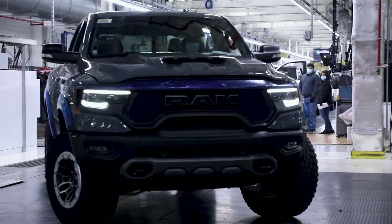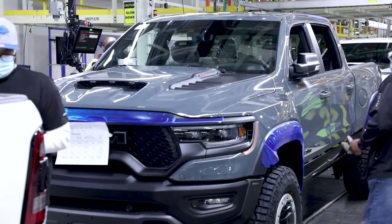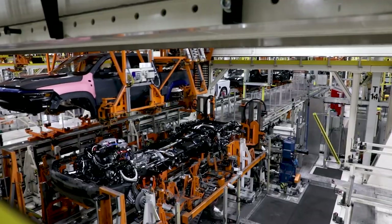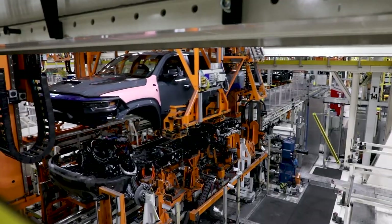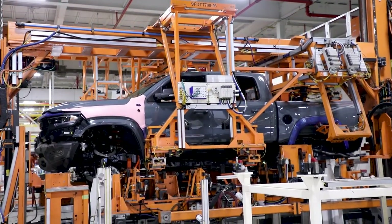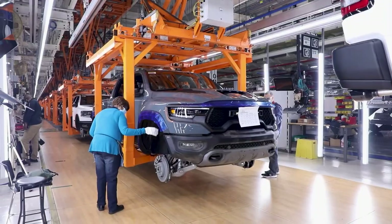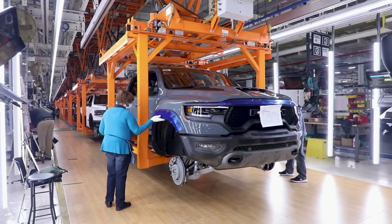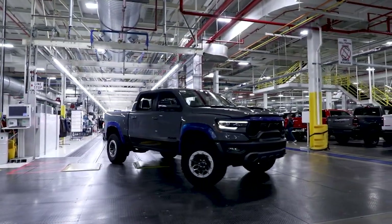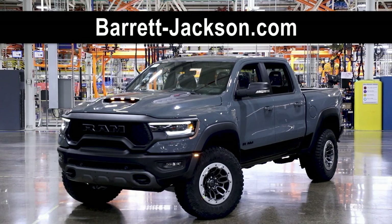When the Ram 1500 TRX VIN No. 1 rolled off the assembly line last month, it instantly became an exciting, collectible truck. On March 26th, collectors and enthusiasts will have a chance to get their hands on this one-of-a-kind truck during the Barrett-Jackson Scottsdale auction, with 100% of the proceeds benefiting the United Way for Southeastern Michigan's 211 helpline. Those interested in bidding in person, online, or via phone can go to barrett-jackson.com and click on Bid.